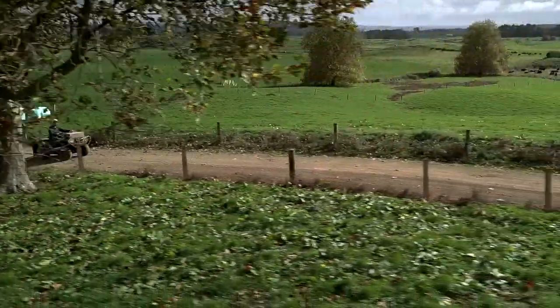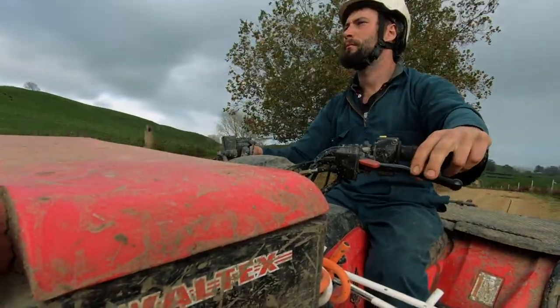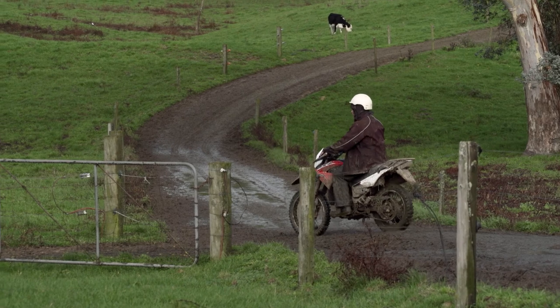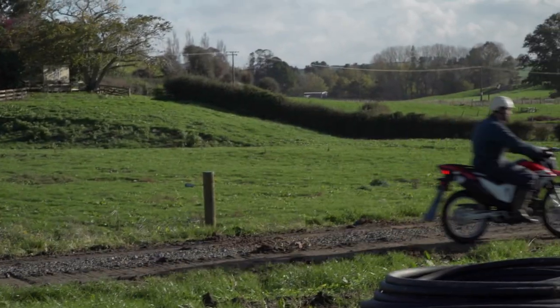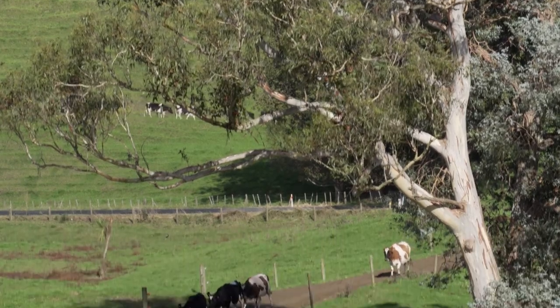We've got four 420s which work really well for us — they're really the workhorses for the calf trailers, towing empty PK bins, anything like that. We've also got a 150, a 190, and a 200, and they're the cost-saving tool over the warmer, drier months. We try to use them as much as possible to help save on fuel when we don't need the bigger quads.